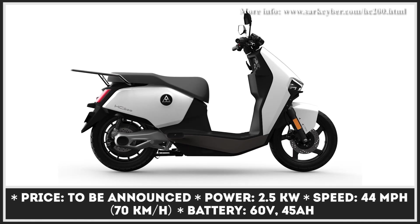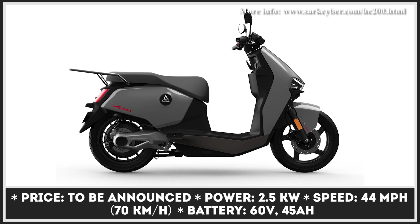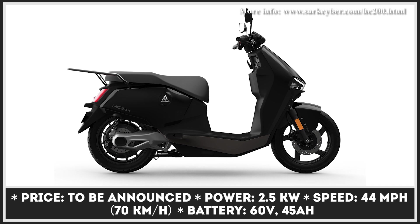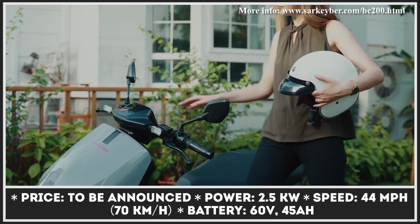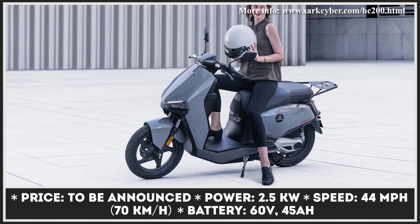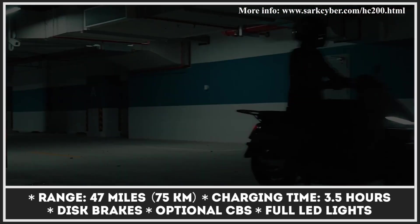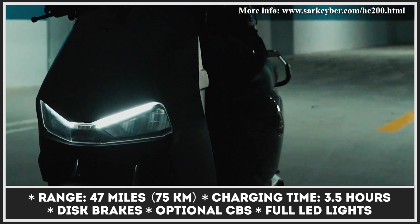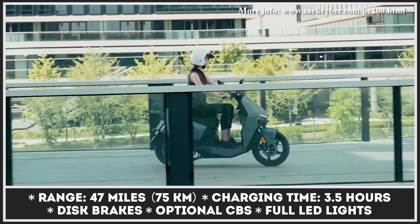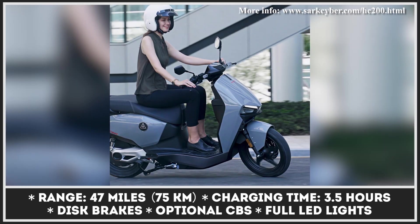In a world where consumers experience no shortage of low-speed electric scooters, significantly faster models such as the SarkCyber HC200 are treated with utmost interest. Compared to the majority of urban scooters limited to 28-mile-per-hour speeds, the HC200 offers a 50% boost in performance and range. Classified as an L3e scooter, the SarkCyber HC200 is powered by a 2.5-kilowatt electric motor, good for riding at speeds close to 44 miles per hour. When combined with a 60-volt, 45-amp-hour battery pack, this two-wheeler can provide up to 47 miles of zero-emission riding at an average speed of 28 miles per hour.